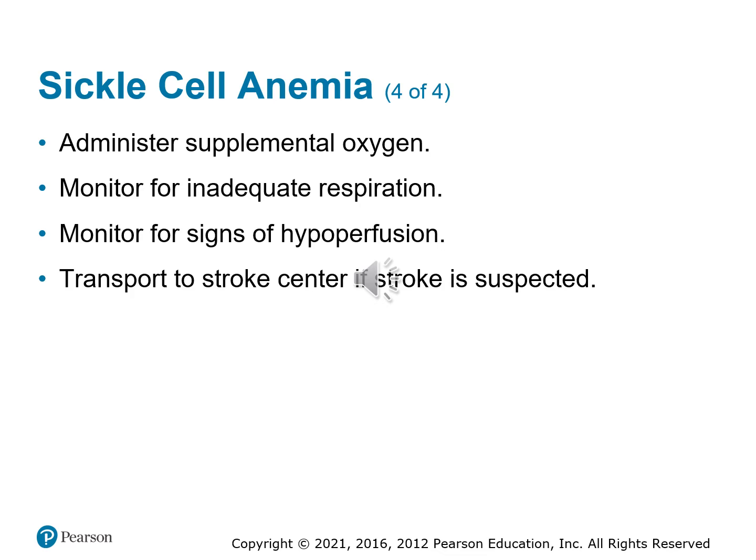With patients who have sickle cell anemia, the red blood cell won't function properly. Since it can't carry oxygen easily, we may want to give the patient oxygen. Watch for inadequate respirations and look for signs of hypoperfusion. Because of thrombus formation with sickle cells sticking together, we may need to think about potential stroke or acute coronary syndromes. Get these patients to a center that is able to care for them based on your assessment and their history.